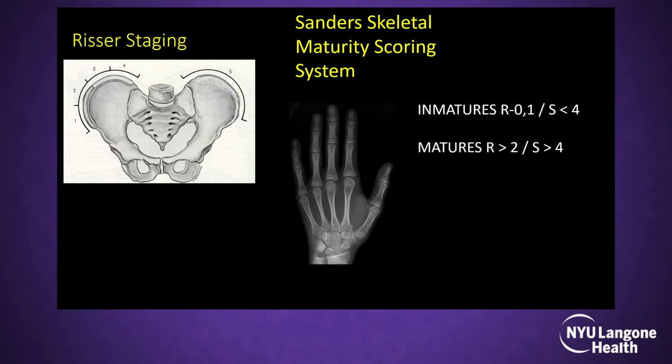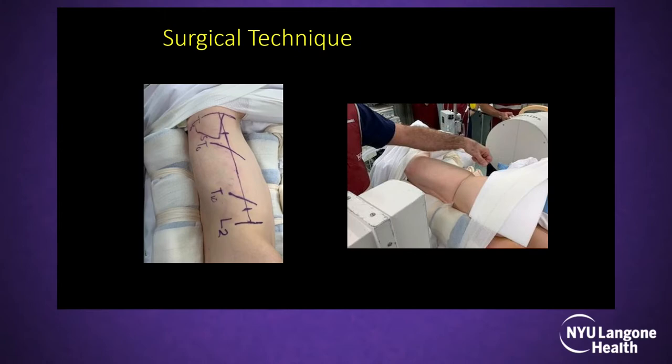Best indications are Risser 0–1 and standard system 4 — immature patients with thoracolumbar curves. There are many published techniques starting 10 years ago, and we know more now as the learning curve has improved, as with any surgical technique.